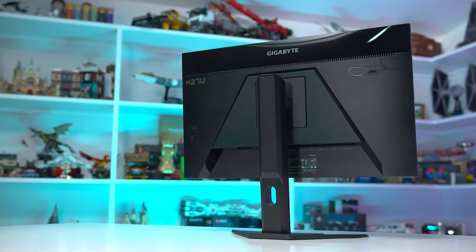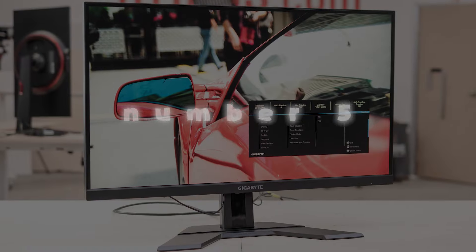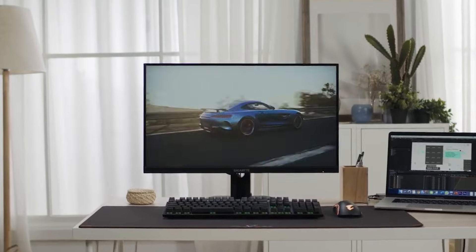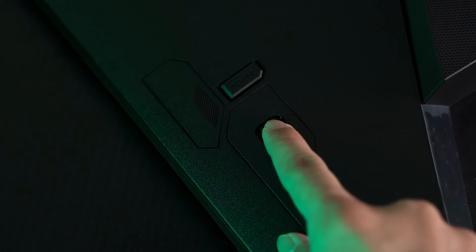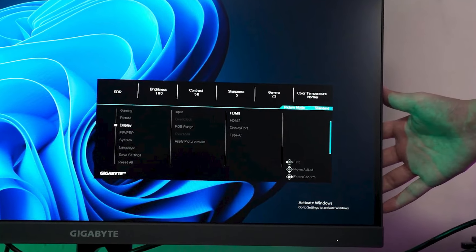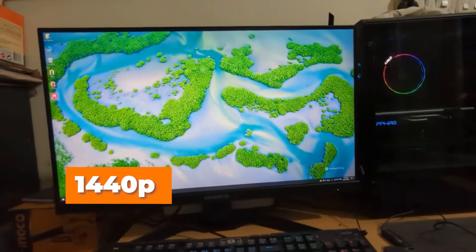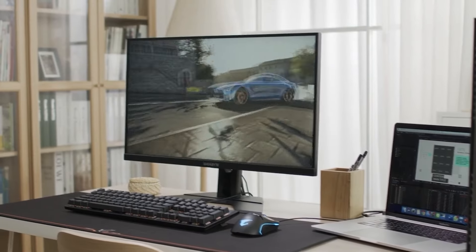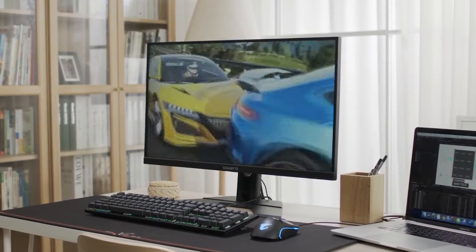You can check pricing for any of these products in the description below. Number 5: Gigabyte M27QP. If you're aiming for the top PS5 monitor without breaking the bank, the Gigabyte M27QP is worth considering. Comparable to the Dell Alienware AW2724DM, which we'll talk about later, with its 1440p resolution, it comes at a more budget-friendly cost, though with a slight dip in gaming performance, notably a slower response time.